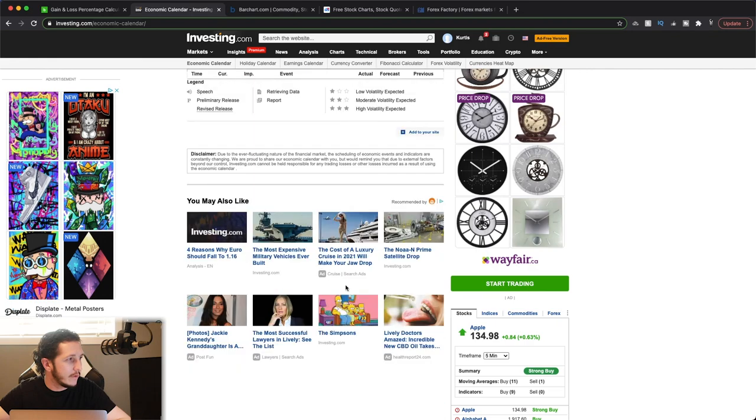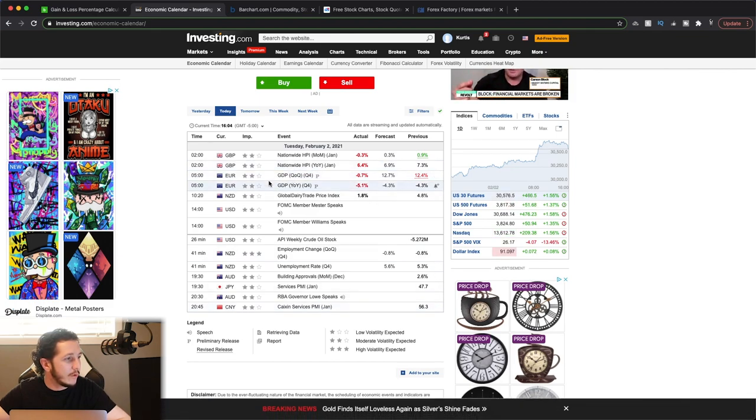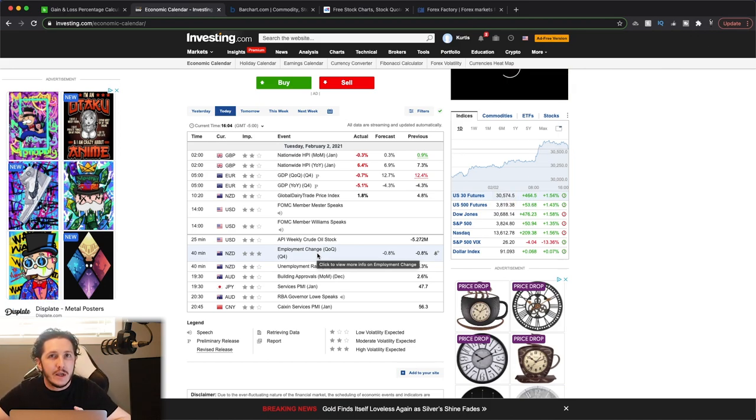Once you set medium impact news and it loads, you'll see there was quite a bit of news today. The Euro had GDP numbers, but they don't consider it super high impact. The only high-impact one today was that employment change number. You want to use this because, let's say you are in a trade and you've got a 20-pip stop loss — sometimes when high-impact news comes out, it could spike 20 pips, and you're out of that trade because you got stopped out for no reason because you weren't paying attention to the news.